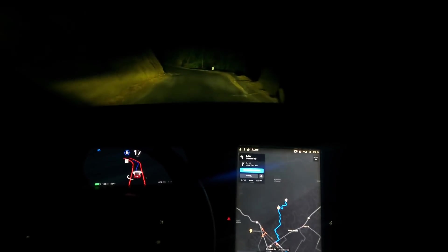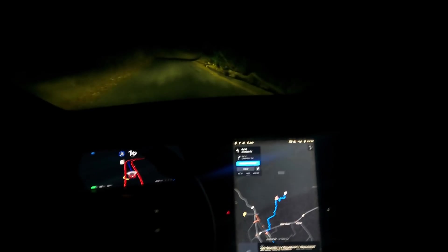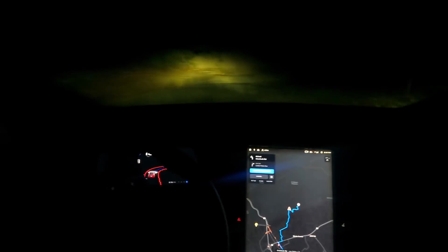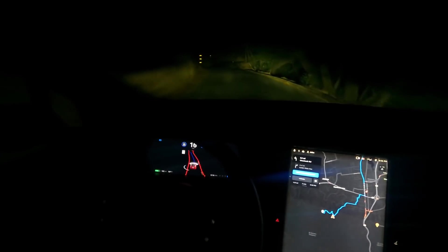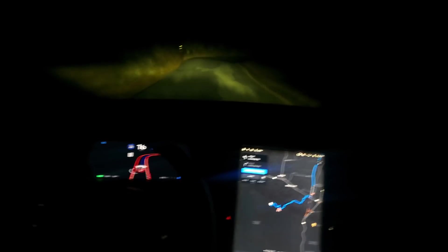I would assume up here you're going to see some deer, maybe a bobcat or some coyotes. Oh, look at that — handling that hairpin like a freaking champ. Yes! That's what's up, guys.